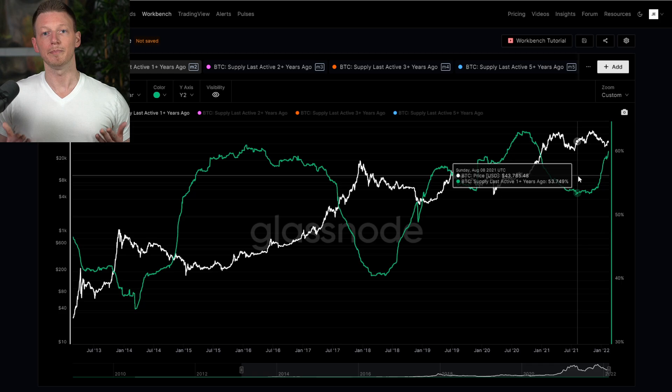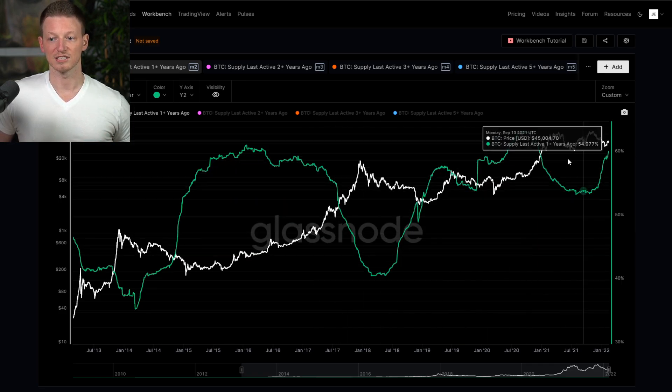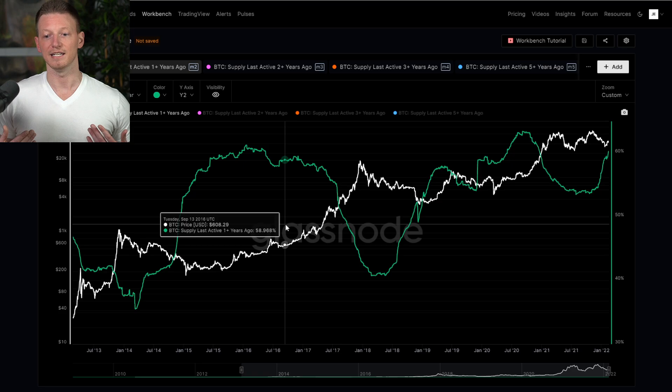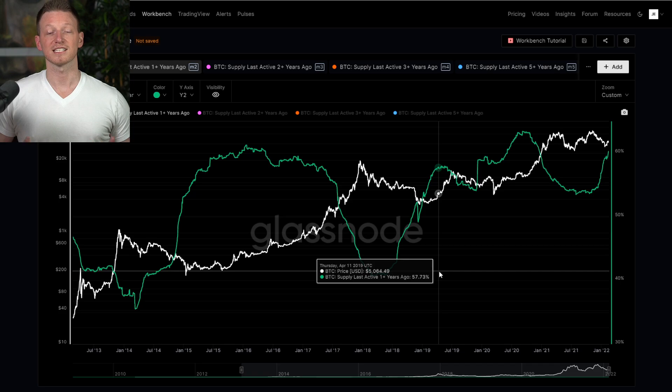So don't be the retail guy. And if you're watching this, you're probably not the retail guy — you're probably becoming, or already are, the smart money. And that's the goal here. We want to think like the long-term holders, not like the short-term holders who come in and buy from the long-term holders. So that's going to be it for this one, guys. If you like this type of content, hit like and subscribe. And until next time, it's a good day. See ya.